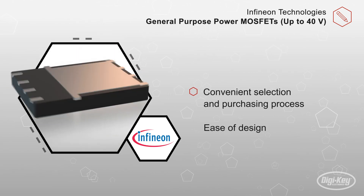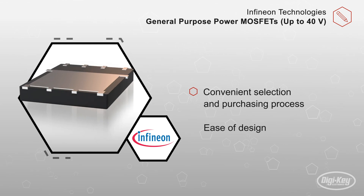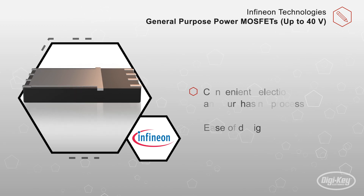Other benefits include a convenient selection and purchasing process when using the cross-reference tool and MOSFET Finder, and ease of design thanks to the online design tools and simulation models.